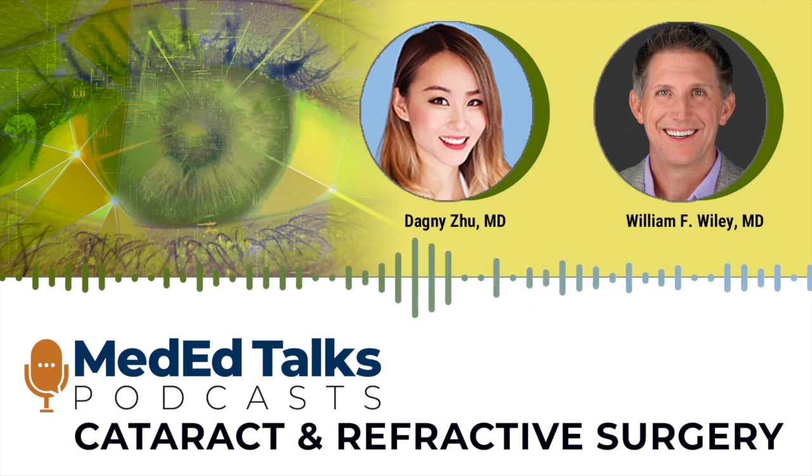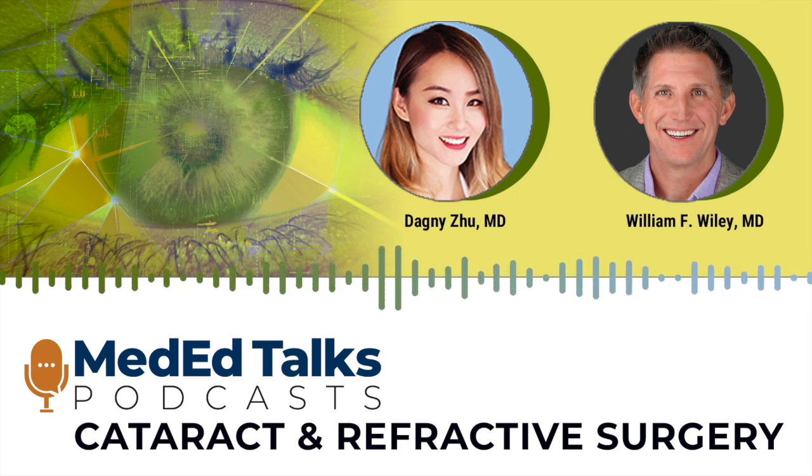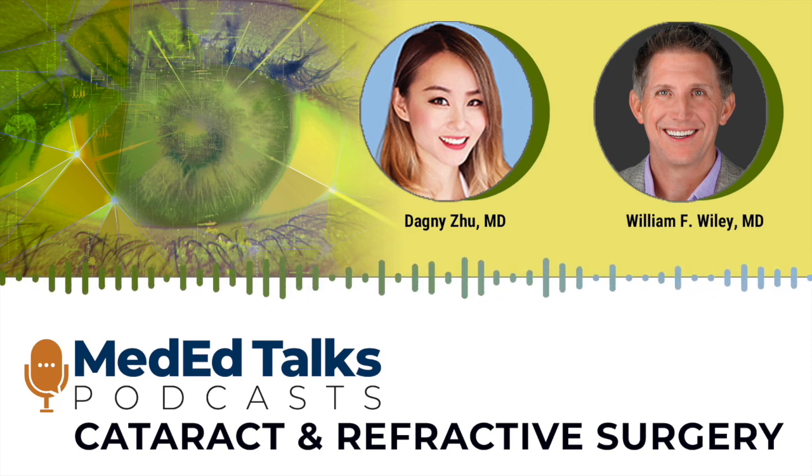Our last topic is irregular astigmatism. Toric IOLs are great for correcting regular astigmatism, but a lot of patients have keratoconus, post-laser vision correction with ectasia, or irregular astigmatism. Traditionally these are very challenging patients with decreased best corrected visual acuity, and we didn't have a great solution. But now with the Apthera lens — which has a pinhole or aperture that blocks irregular light rays and lets clear light rays through — that's been a great tool for eyes that were traditionally very challenging.